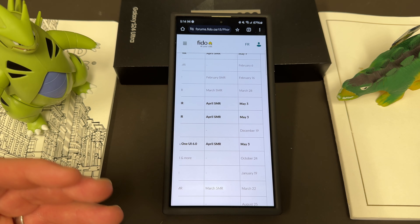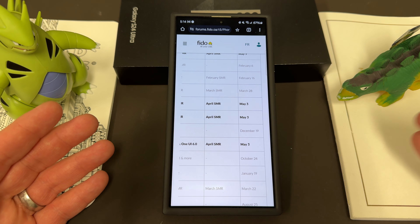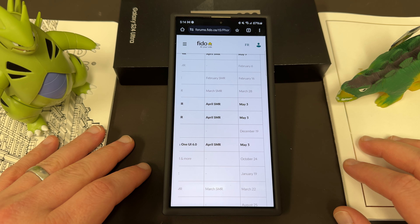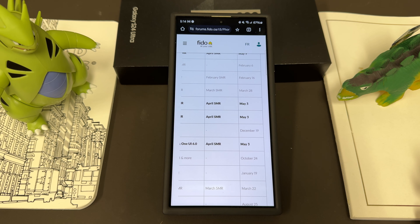Since this is in Canada, we don't know it'll be exactly the same everywhere, but Canada and the US tend to roll out around the same time in North America. So if you have a US unlocked model, and even some of the carrier locked models, you should see the update around the same time as well.